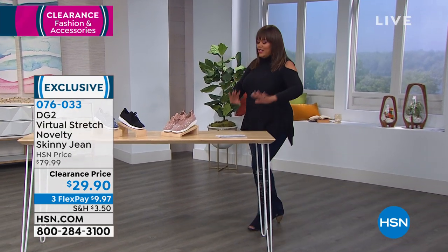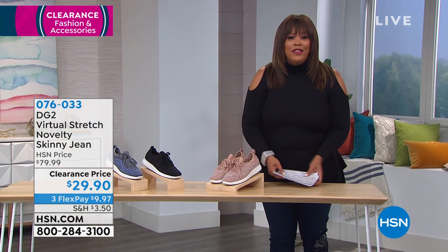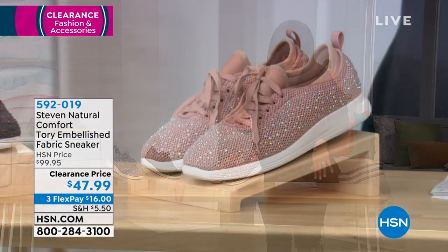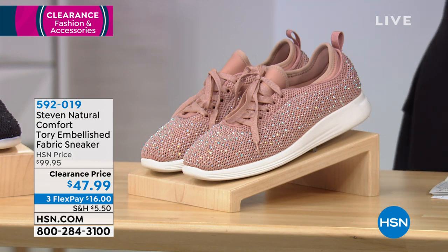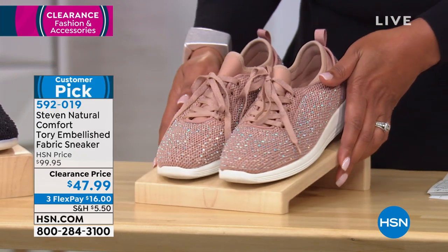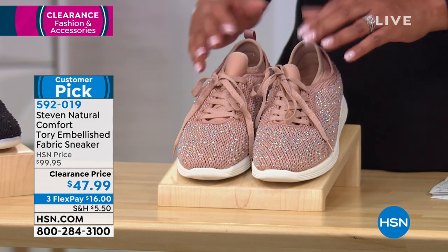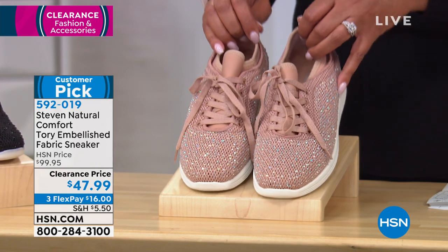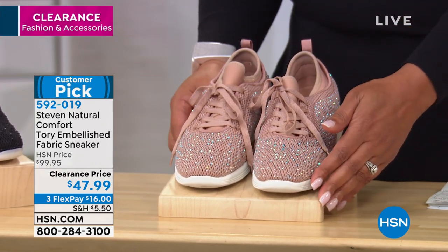I'm going to get behind here because the first item we have for you is this embellished sneaker, and I want to bring out Faith Marlow as our brand ambassador. This is by Steven and it's so incredibly cute. These are the Steven Natural Comfort Tori embellished sneaker. So cute — we have it in blush. Look at all that bling!